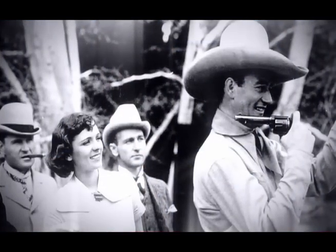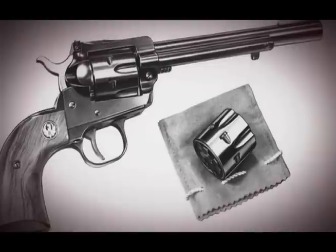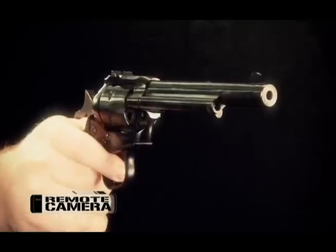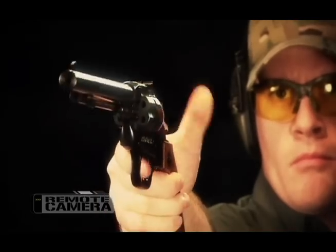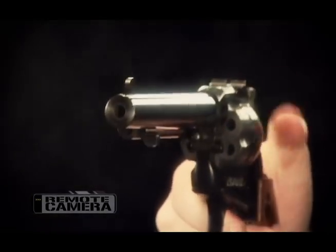The Ruger Single 6 came along at just the right time. It was the heyday of the cowboy TV show, right at a time when Colt was not interested in making single action revolvers anymore. Bill Ruger, good capitalist, certainly was. And the idea of doing the .22 caliber first was brilliant. .22 ammunition is affordable, it's commonly available, and it's fun to shoot. That was a hallmark of the early Ruger guns — they had to have wide appeal, but they also had to be fun to shoot.